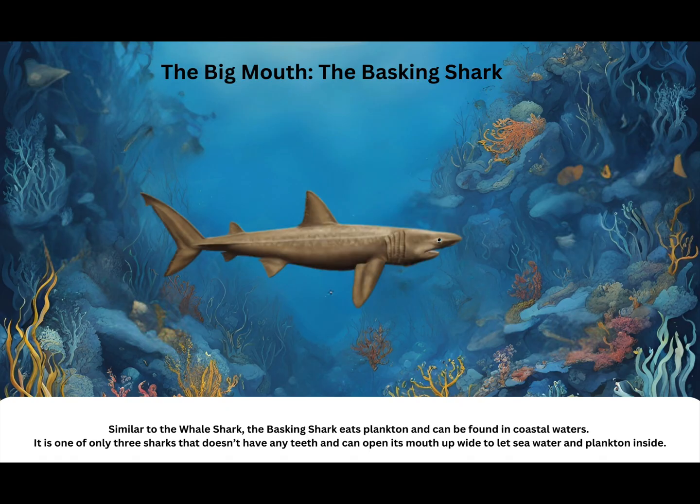The big mouth: the basking shark. Similar to the whale shark, the basking shark eats plankton and can be found in coastal waters. It is one of only three sharks that doesn't have any teeth and can open its mouth wide to let seawater and plankton inside.